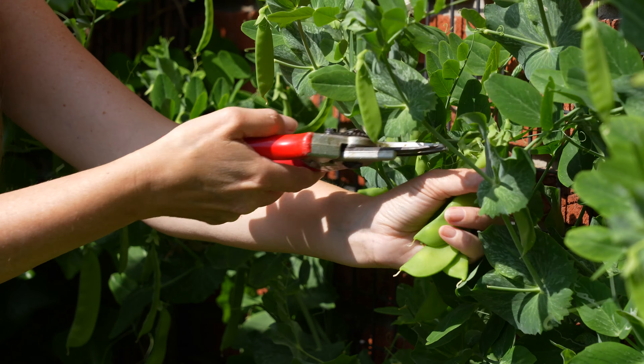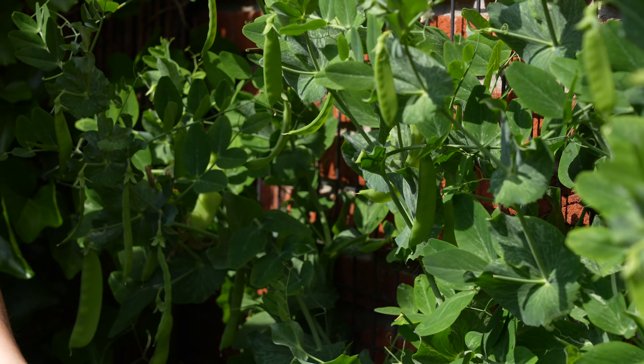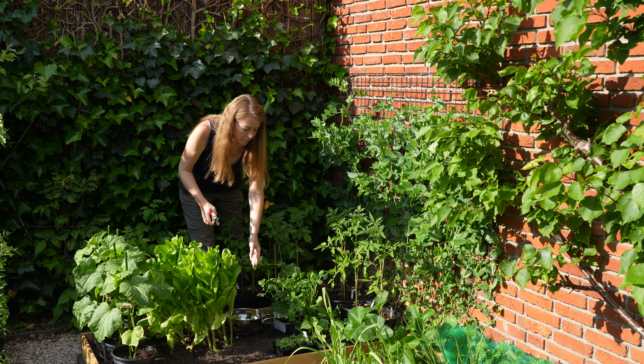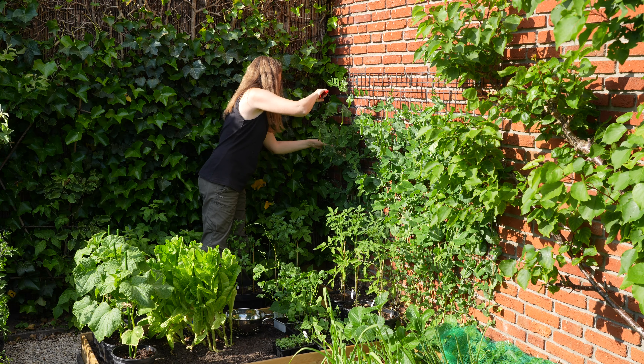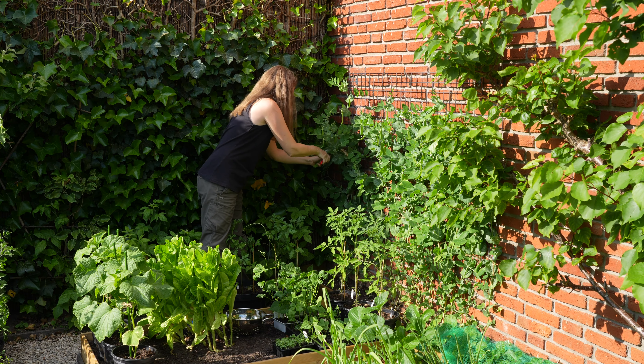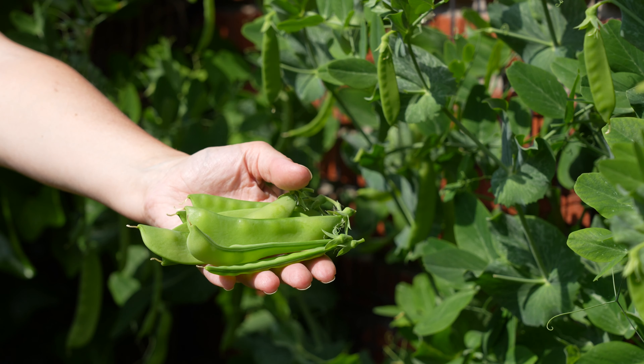Every day I'm picking fresh peas as they tend to grow thick very quickly and I like mine when they're still small.